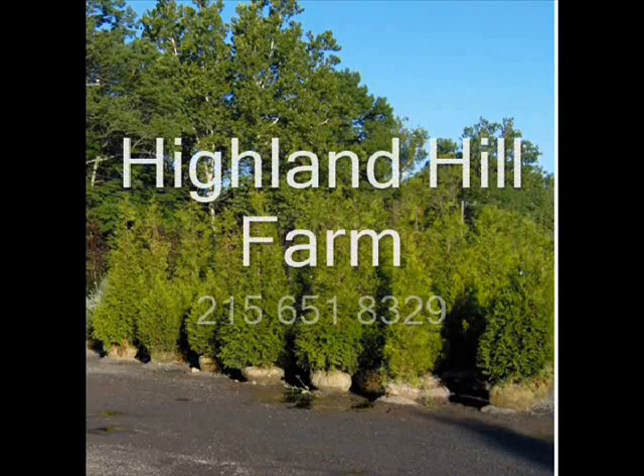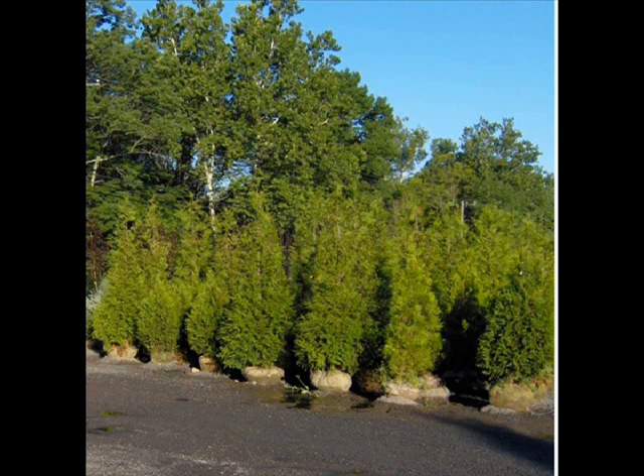Thank you. This video is brought to you by Highland Hill Farm. We grow and sell screening and buffering trees for privacy and sound barriers. Thank you.